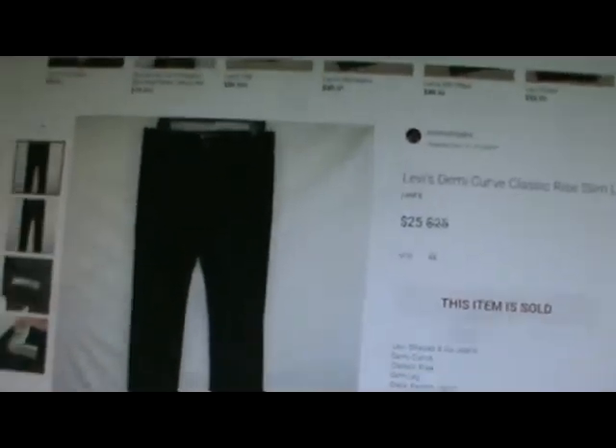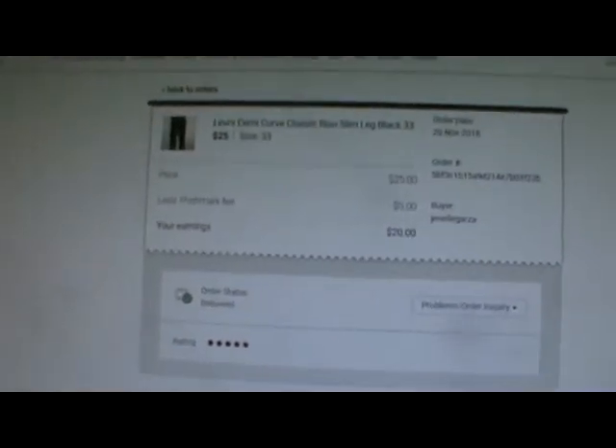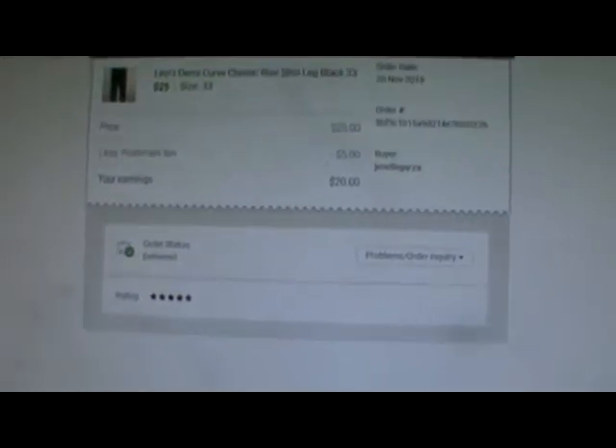Those sold for $25.00. That was not an offer — that was a flat-out purchase, or maybe she offered me. I had a $5.00 fee and then made $20.00.